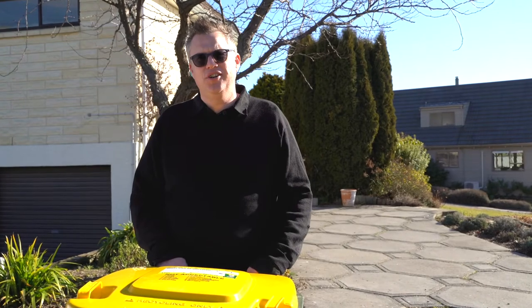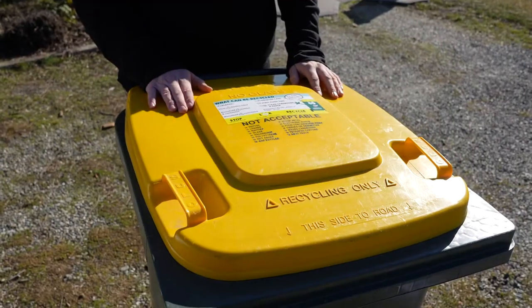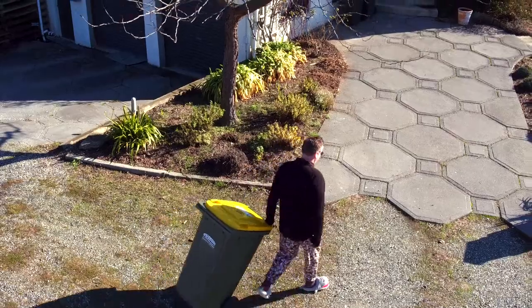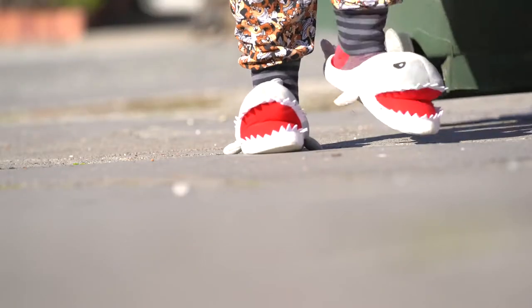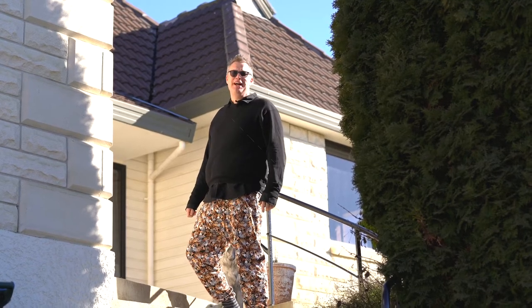So while we have technology on our side and hard-working people power, it looks like it's all down to us getting the right things in our bin to make recycling work. We should all take the time to check we know what can and can't go in our recycling bins. Let's take time to care and not make recycling into a drama.